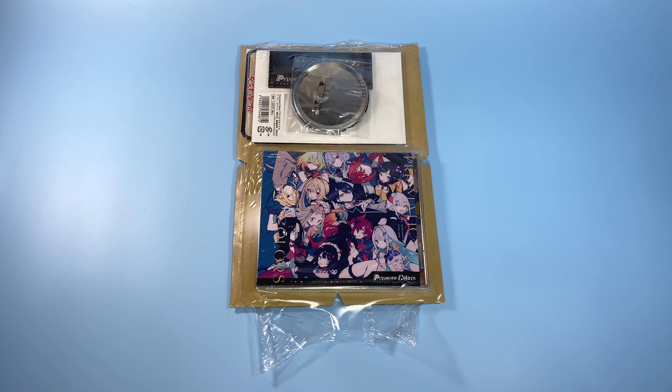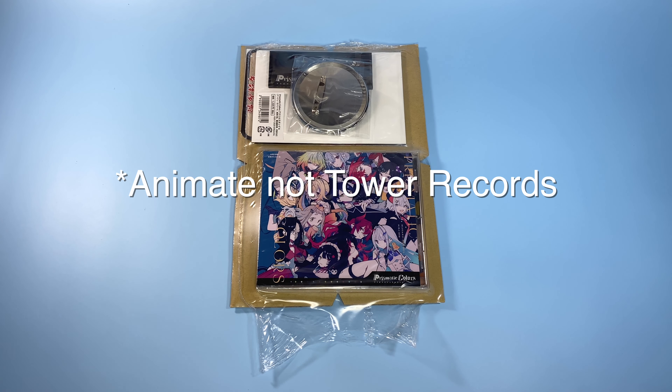Hi guys! I'm back for another video and this is going to be my unboxing of Nijisanji's first cover album, which is called Prismatic Colors. I was originally going to unpack this already, but I just wanted to show you how Tower Records packaged this.